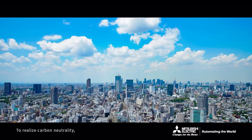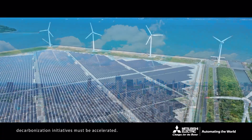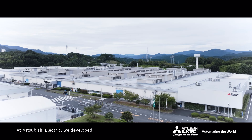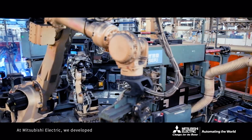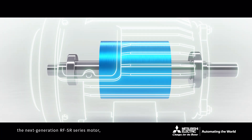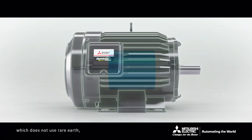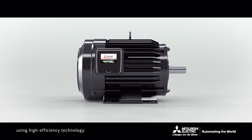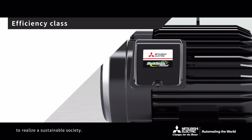To realize carbon neutrality, decarbonization initiatives must be accelerated. At Mitsubishi Electric, we developed the next-generation RF-SR series motor, which does not use rare earth, using high-efficiency technology to realize a sustainable society.